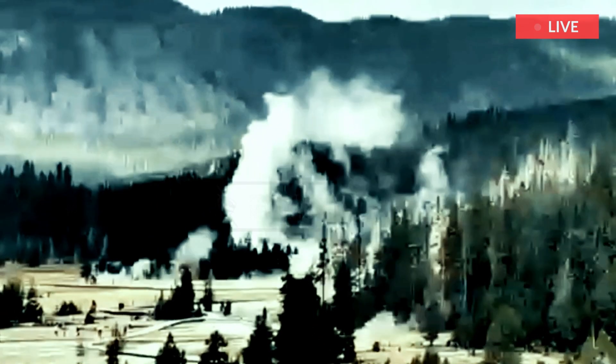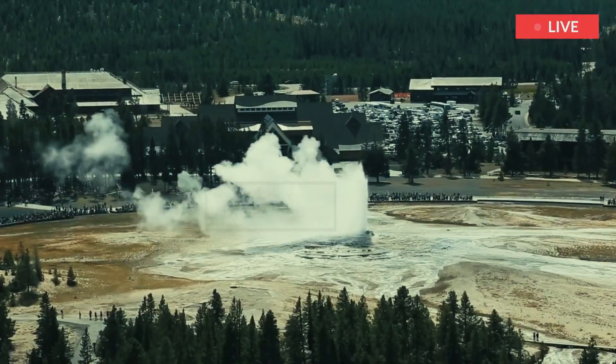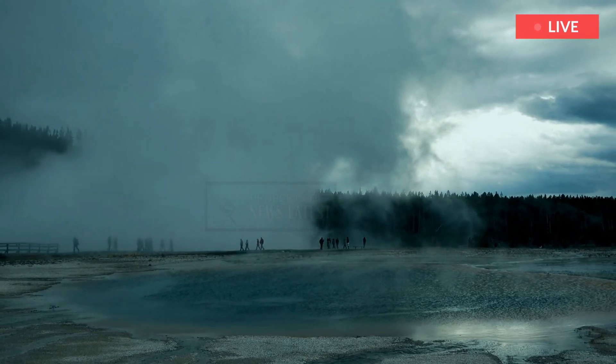Yellowstone is the largest active volcano in North America. The crater alone is so big that most tourists don't realize they are in it when they visit the National Park — it is up to 40 miles wide. That crater is the hole left after the last set of major eruptions, which happened between 2.1 million and 600 thousand years ago.